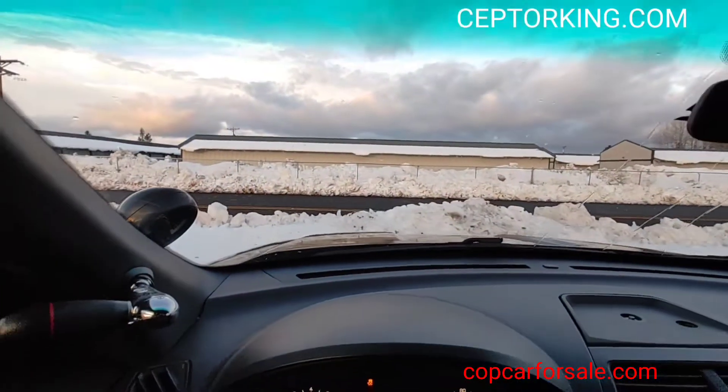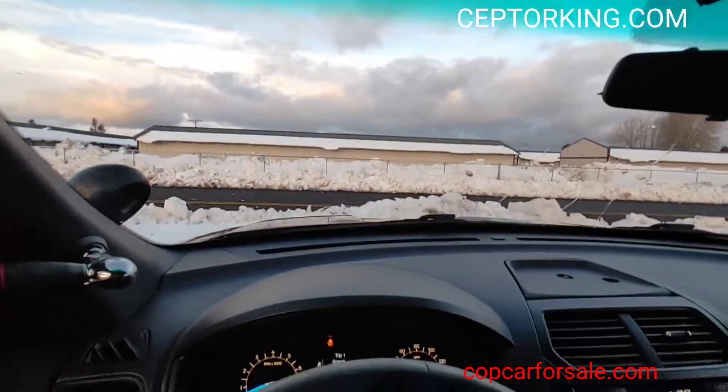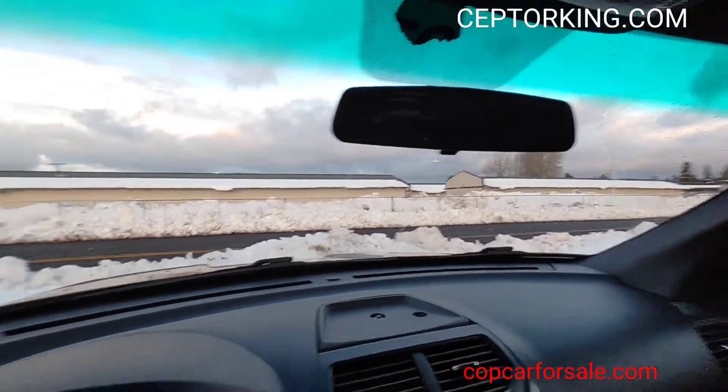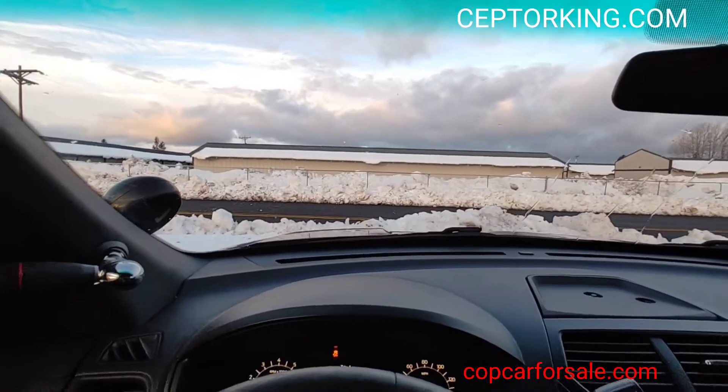These vehicles handle and perform great in those conditions where other vehicles would just get stuck, and this doesn't have winter tires on it or anything.